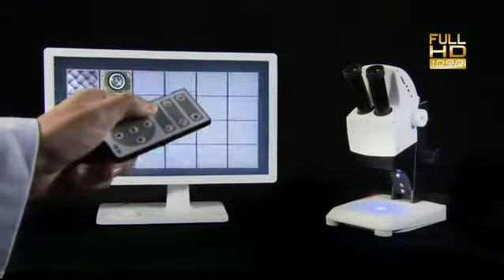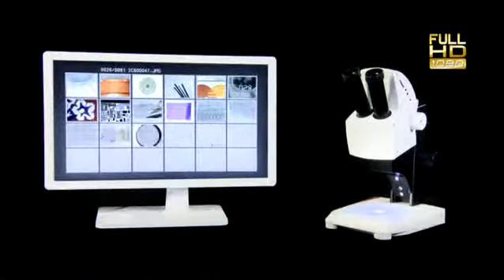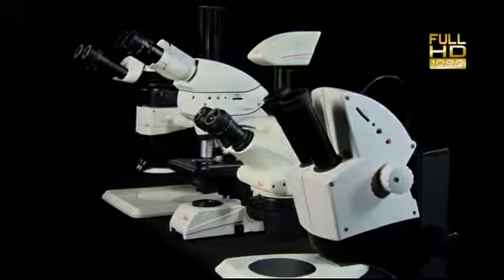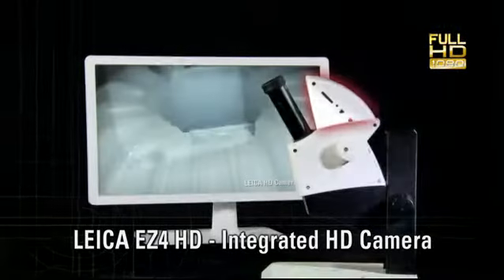The new generation of microscope cameras offer all HD functions directly from the camera, designed to meet a vast majority of applications for all types of microscopes. For example, fully integrated in the educational microscope Leica EZ4HD.